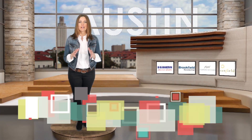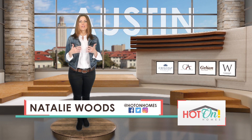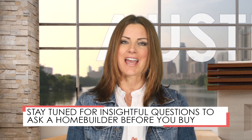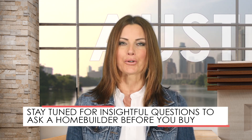They say the only dumb question is one that doesn't get asked. Buying a new home is such an exciting process, there are often a few things we just forget to ask. Knowing the right questions today will keep you from getting disappointed tomorrow, give you peace of mind, and help select the right builder for you.